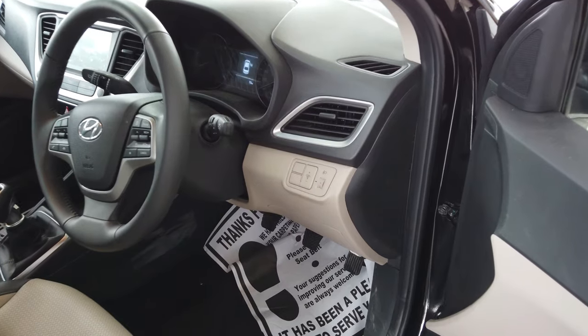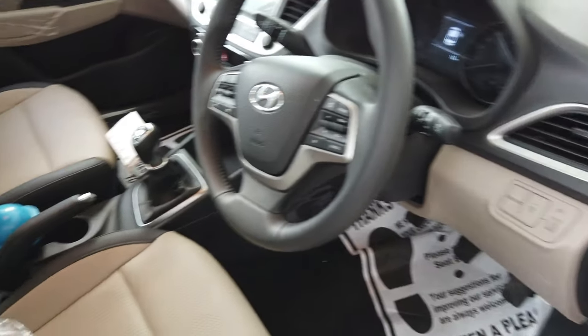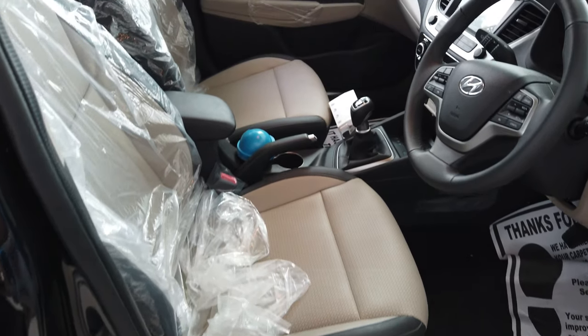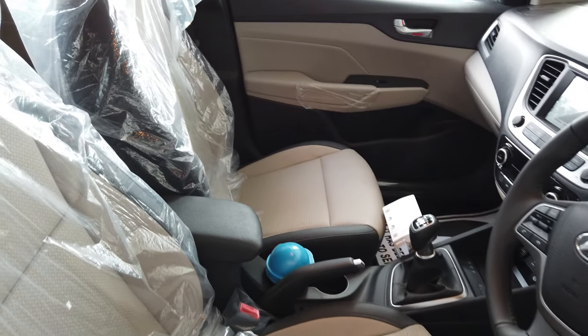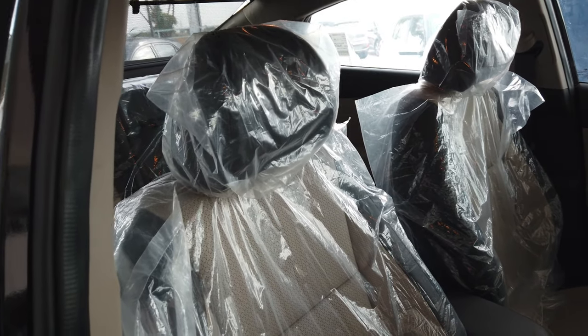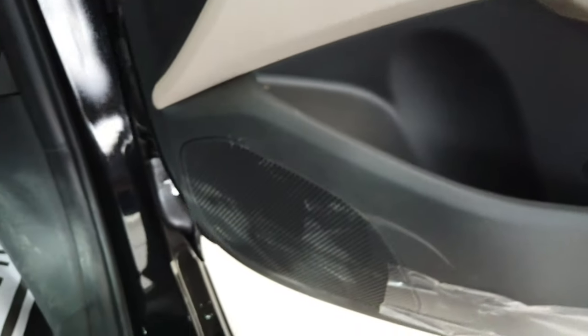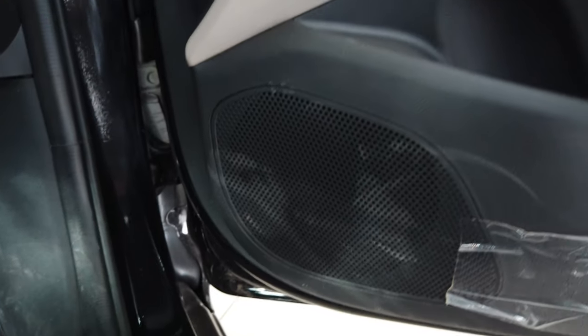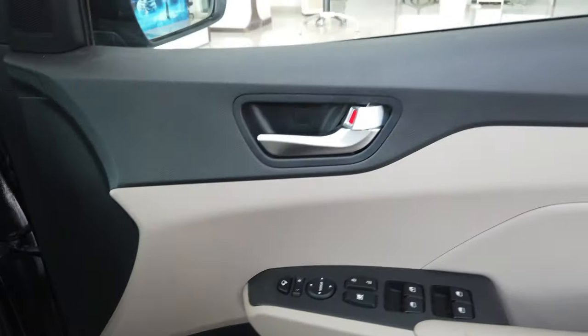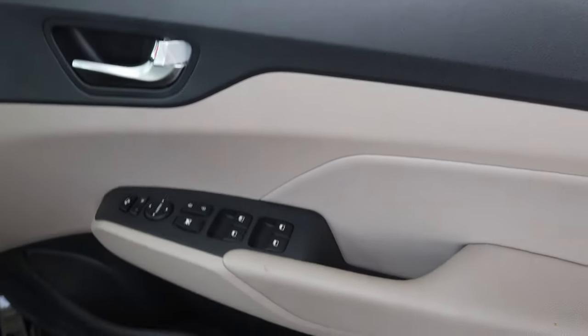The interior space is very good with enough leg room for the front row. These are the door side pockets to place a water bottle or something. All four doors have speakers for the music system.